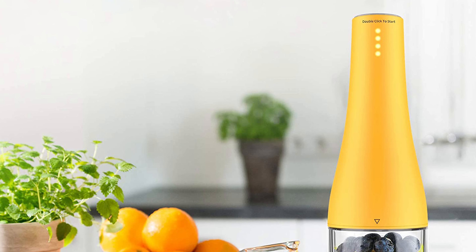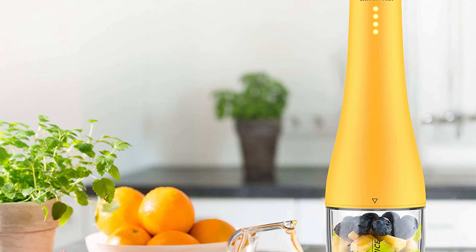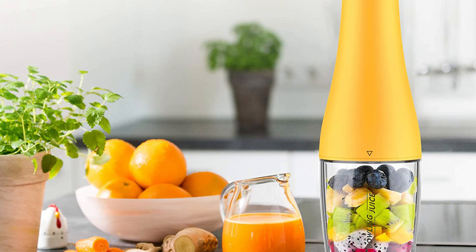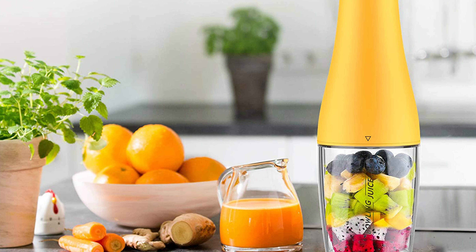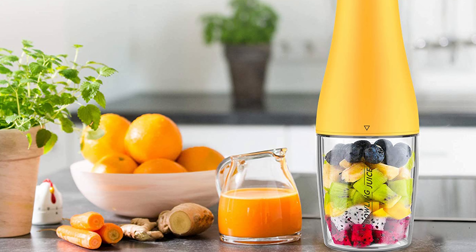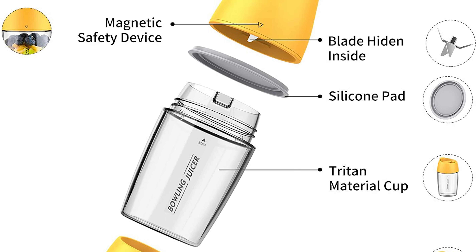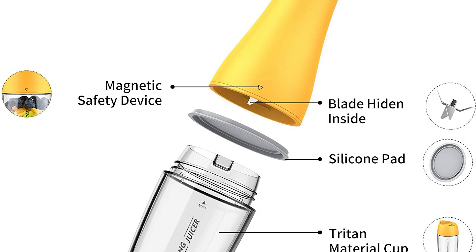You can also add protein powder, stir with fruit for health, weight loss, and a stronger body. The personal blender is designed with a creative bowl — put frozen fruit or vegetables and add water to blend. The unique high-tech design makes the blades stop automatically when the blender's body and cup separate.